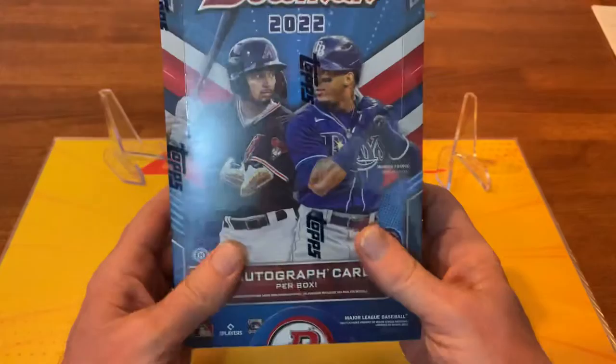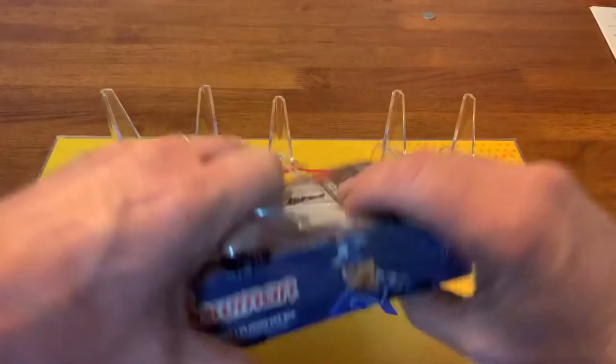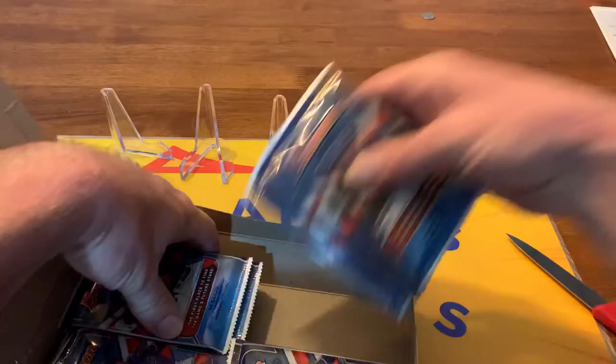Hey guys, welcome to Blaine's Breaks. I'm very excited - I got my first hobby box of the new Bowman 2022. I broke some blasters already, but looking forward to this one. It's guaranteed one autograph in this box, so let's hope it's a nice one, seeing as it's a hobby box. I've seen lots of these broken and lots of good things coming out of them.